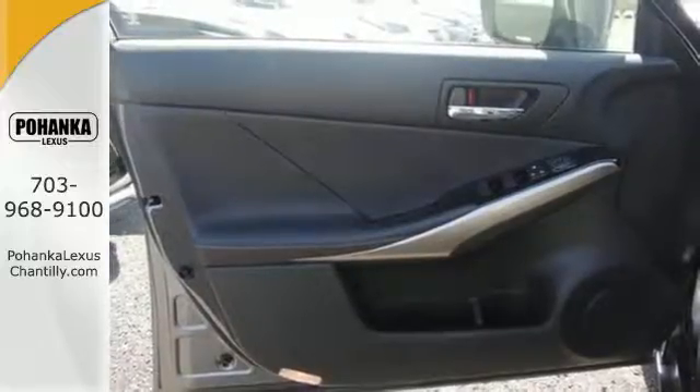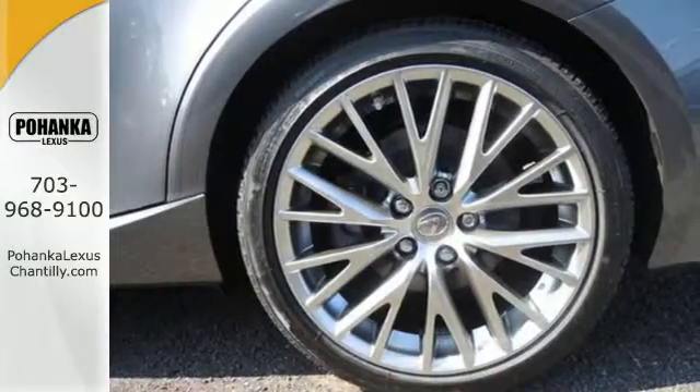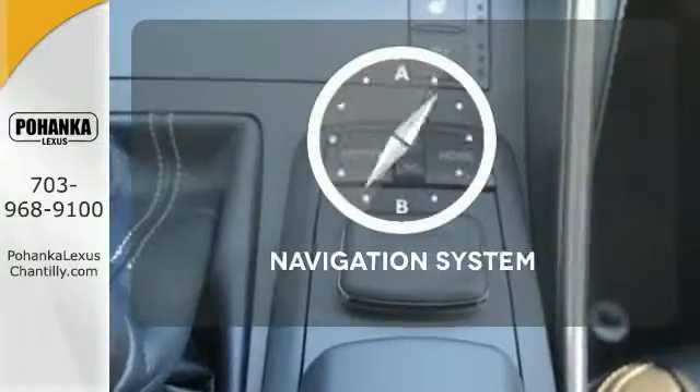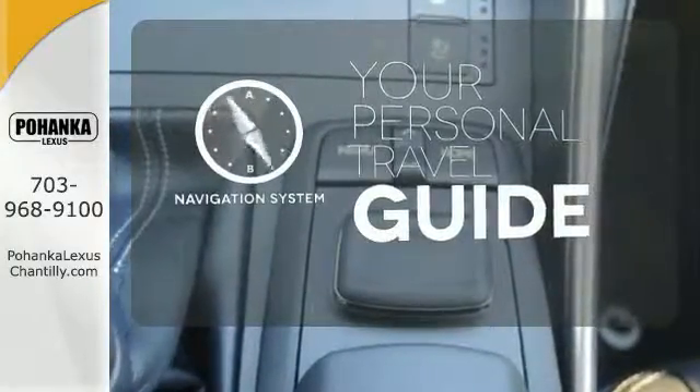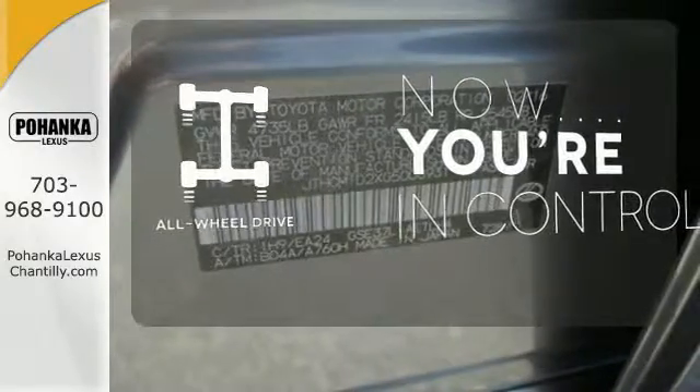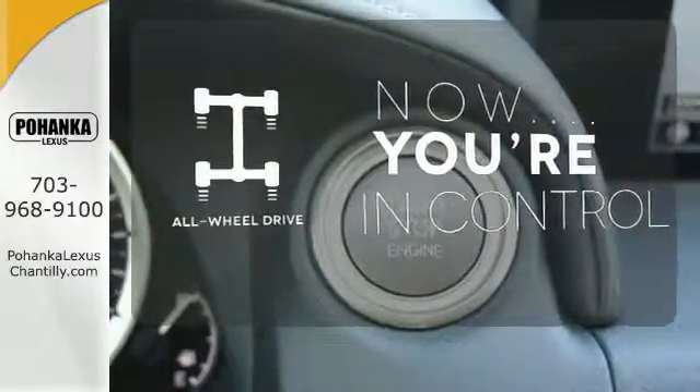This brisk Lexus adds attractive LED headlamps and the illuminated entry system for even more intrigue. It comes with a navigation system to easily guide you to your destination. This vehicle with its grippy all-wheel drive can handle anything Mother Nature throws at you.